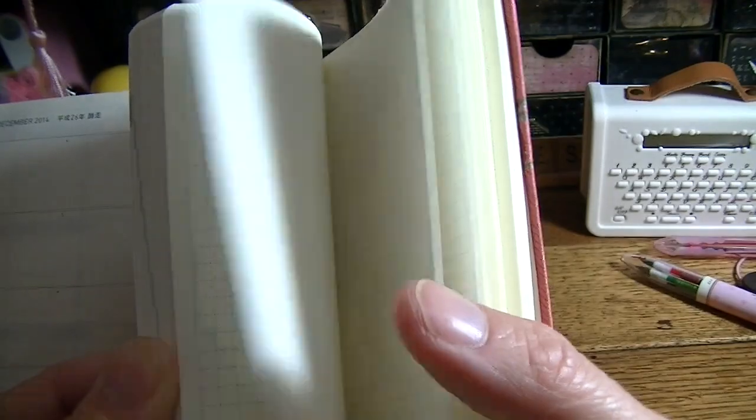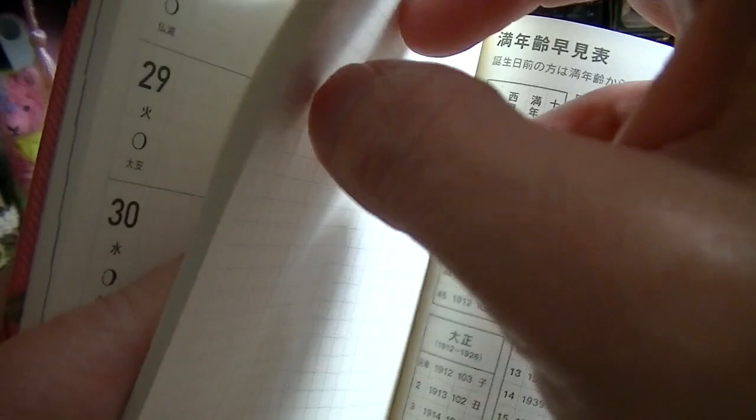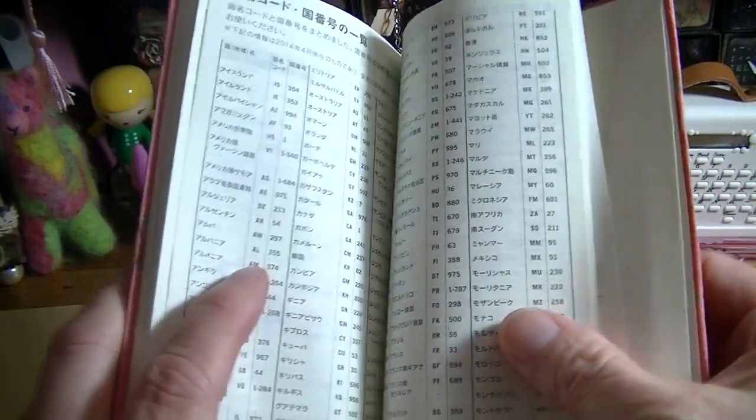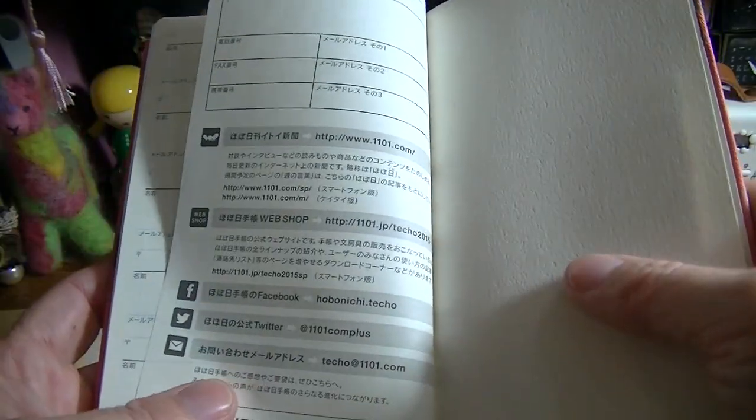There are a lot of pages of graph paper — a lot of pages you can put notes on. And then there are some Japanese pages, plus a contacts section where you can put your name and everything. I haven't done that yet.